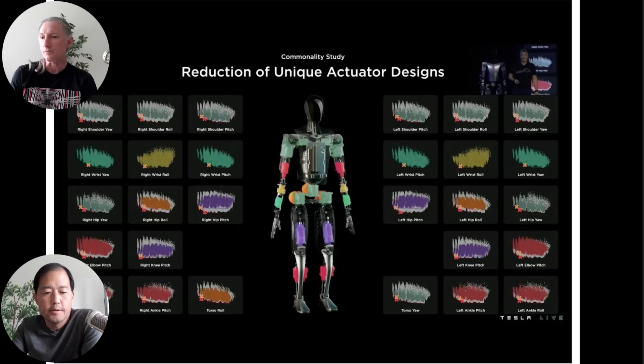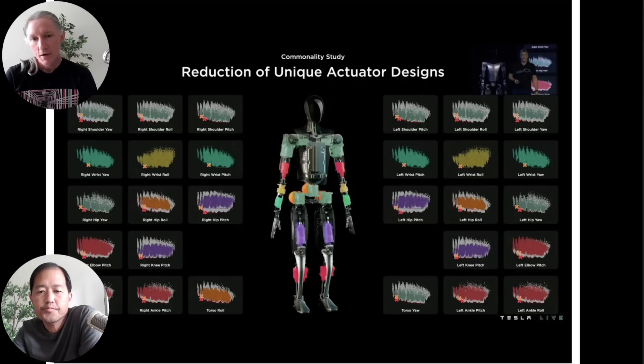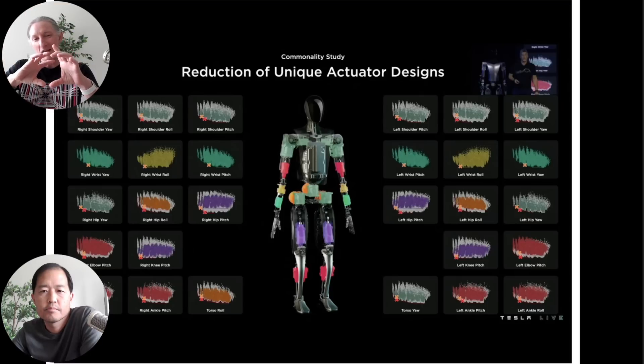At the AI Day event, the actuator booth was the first James visited — he was interested in the actuators, saw the sign, went over, and started talking to someone there. It was great to be able to talk to them directly.